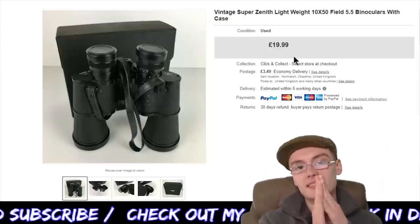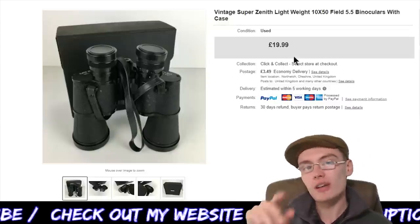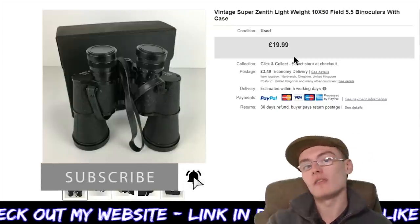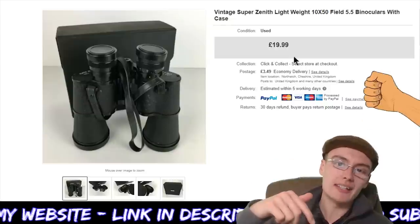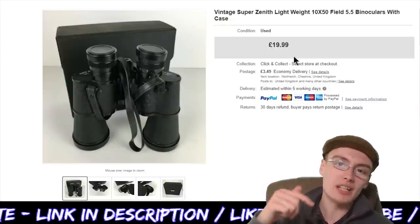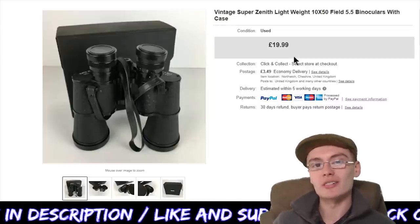And that is everything for today's sales update. Thank you very much for joining me, guys. If you haven't already, please do consider subscribing to the channel. If you did like the video and got some useful information, please like it down below. If you've got any comments, questions or queries, put those in the comment section. I will see you in the next one — see you very soon, guys.